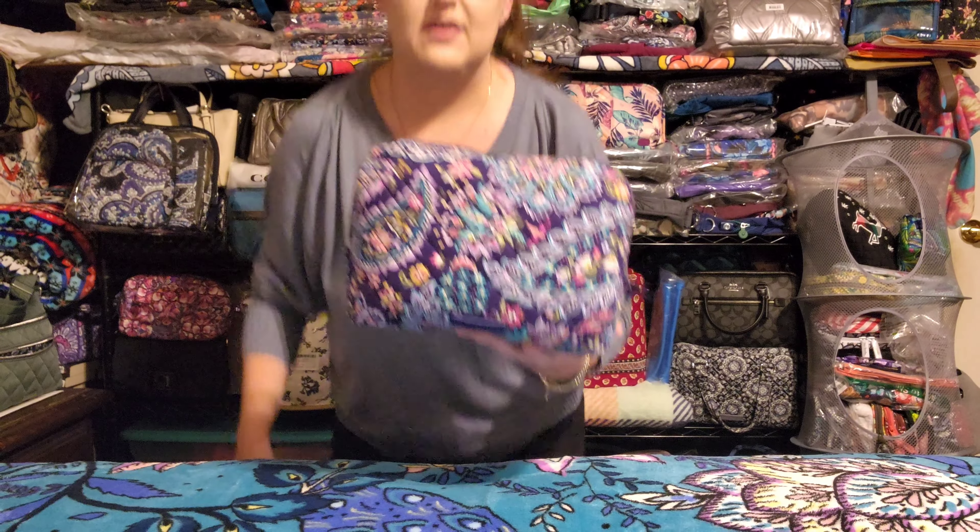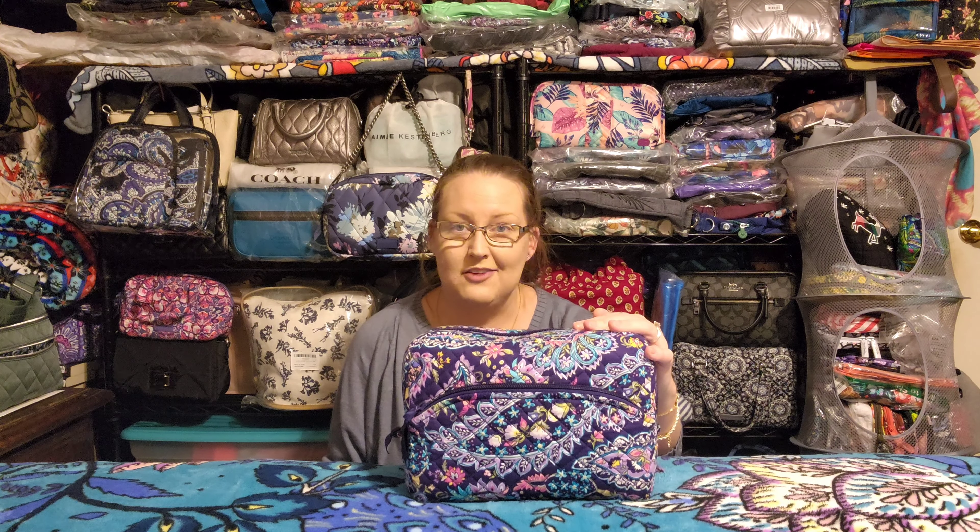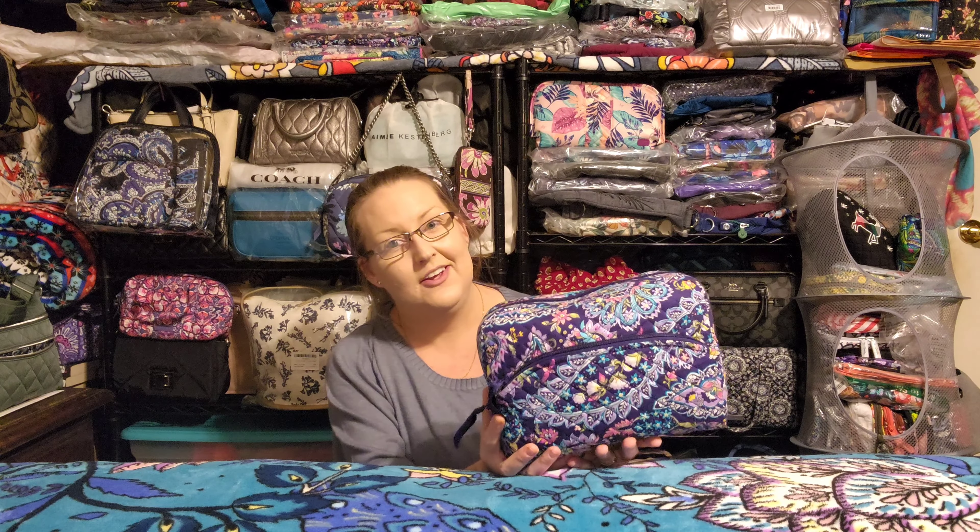I know some people are absolutely crazy over critters — if a pattern has a little animal in it, they're on it immediately, and that's great. If that's what drives your love for a pattern, absolutely get that bag. It doesn't matter what draws any of us to these patterns — if we like them, we like them, and that's totally fine. All I'm saying is that critters aren't the driving force for me when choosing whether to get a pattern.